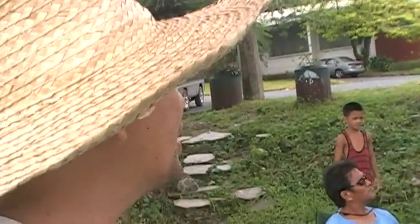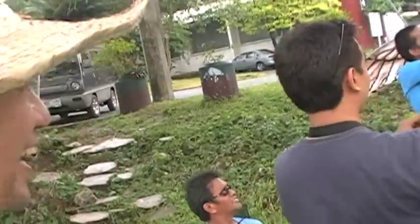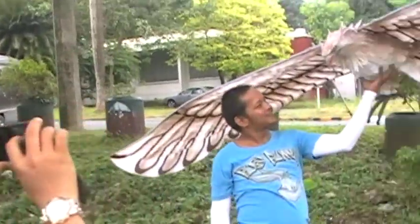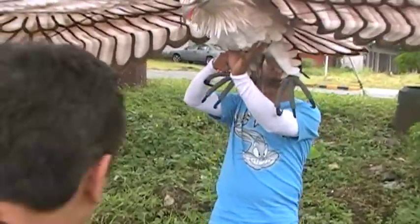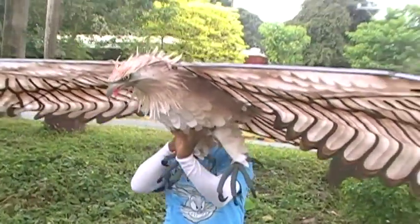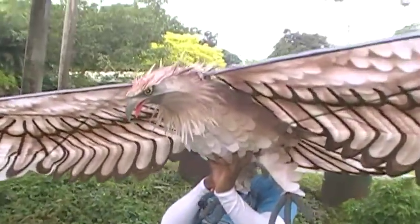Okay guys, let me show you one of our biggest kites here. It's a radio-controlled eagle. Okay, it's a kite — there, let me show you there, a big eagle. Wow, very realistic, huh?